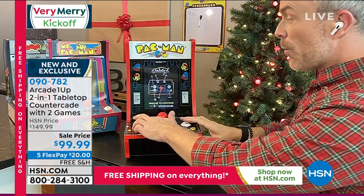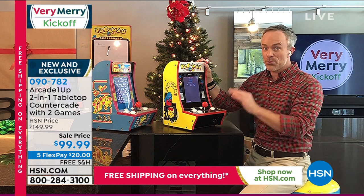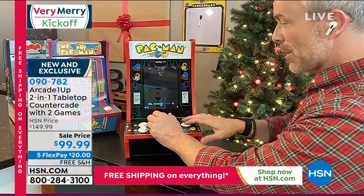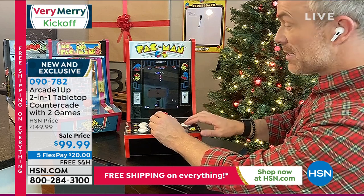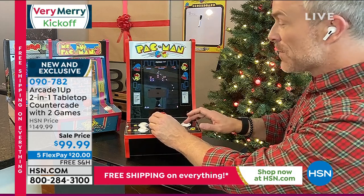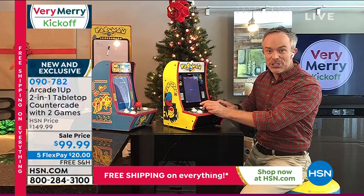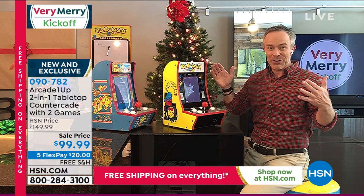In these new retro arcade cafes you can't play a game for a quarter anymore, but now you're playing Galaga on the exact same machine at home. Kids never get bored with two games per unit. Bringing Arcade1Up by Tastemaker to HSN has been a hit — co-workers from the beauty team and fashion team gather to play and share stories, laughing together. That's what you can do with this.